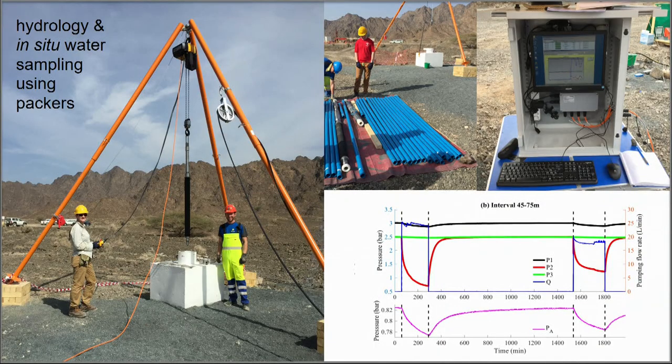Just this last winter we took delivery of the packer system, so this is just getting going, but there are tons of things we can do to test permeability and other hydrological characteristics. We've already by accident done some hole-to-hole experiments — surprisingly, over 100 meters these boreholes are hydrologically connected on a timescale of minutes.